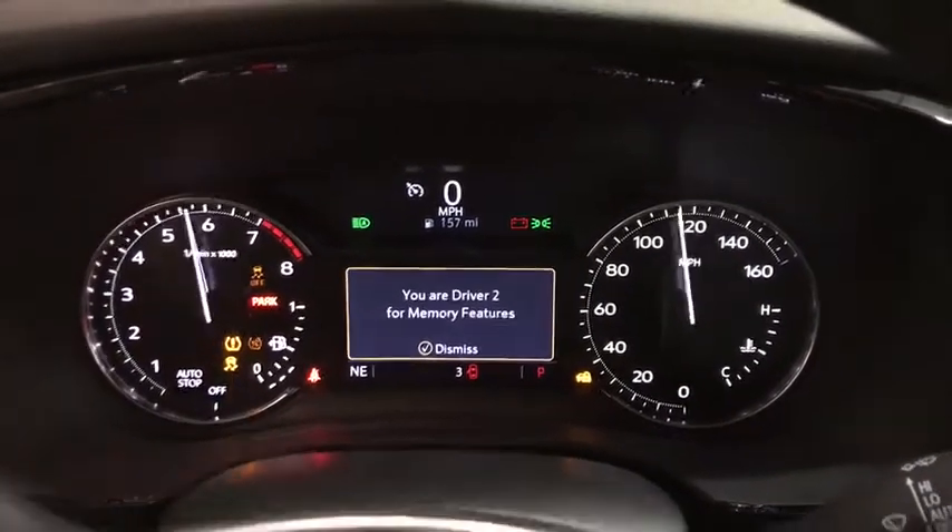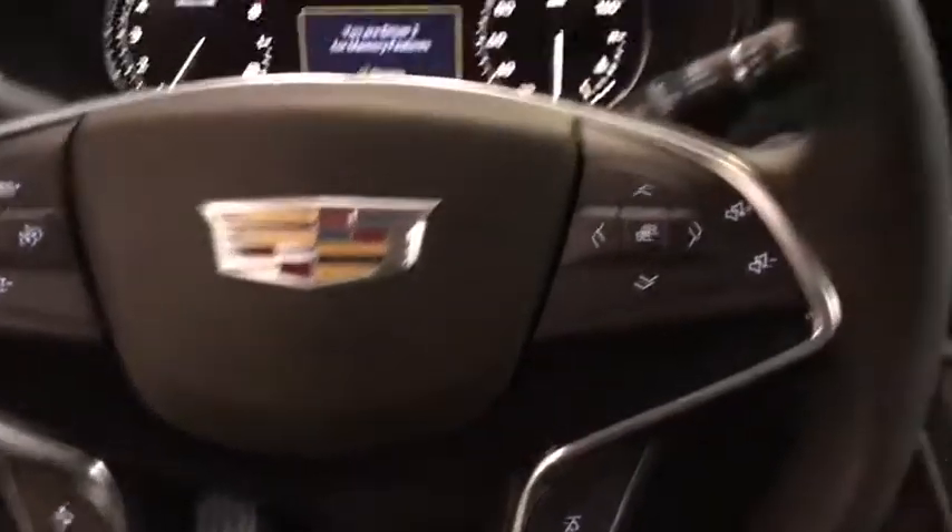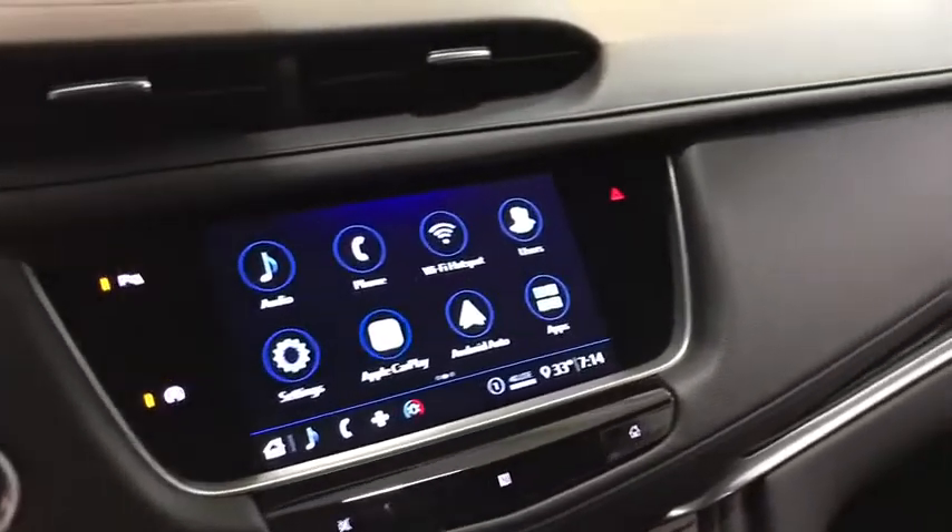Driver lumbar, ABS four-wheel, aluminum wheels, front floor mat, cruise control, four-wheel disc brakes, rear defrost, premium sound system, universal garage door opener, auto-off headlights.